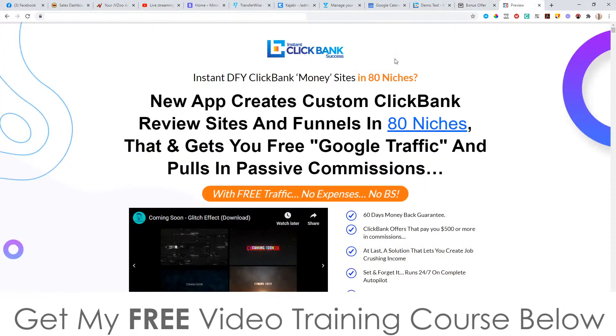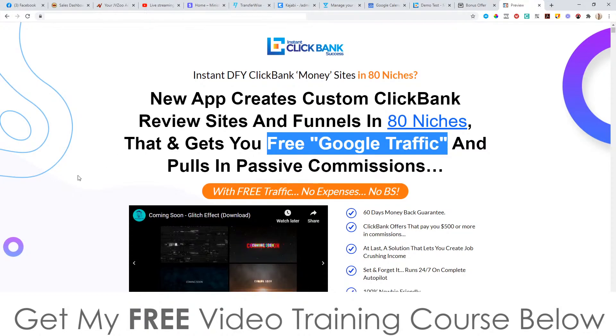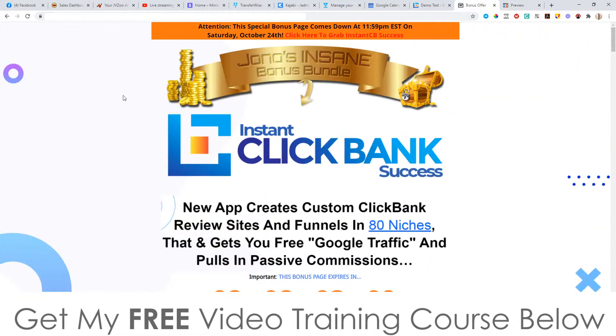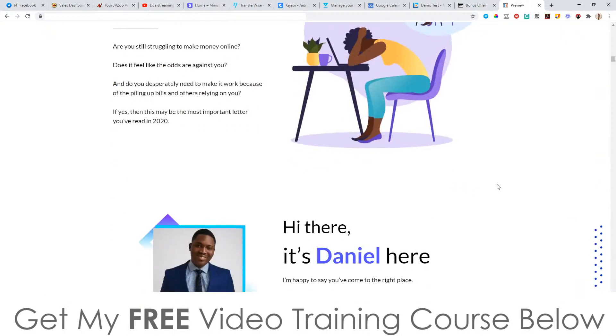Let's have a quick look at the sales page. It says 'Instant done-for-you ClickBank money sites in 80 niches' — a new app creates custom ClickBank review sites and funnels in 80 niches that gives you free Google traffic and pulls in passive commissions. It's not going to give you free Google traffic because these pages are not unique and they're not going to rank in Google, so that claim is pretty bogus. You can check out the sales page in your own time by clicking the link below, going via my bonus page, and clicking any of the orange buttons.